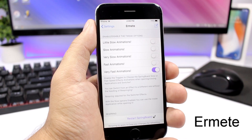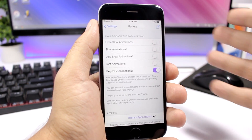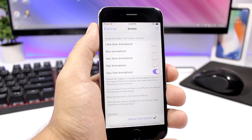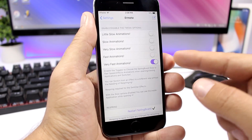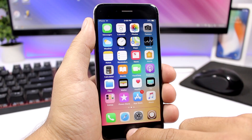UrMeta is a new tweak that allows you to change the speed of the animations on your iOS 11.3.1 device. These are the settings of the tweak and you have five different options. You can slow down the animations or make them really really fast. I have enabled the fastest one and when I go to the home screen and open the app, you can see how fast the animation is.